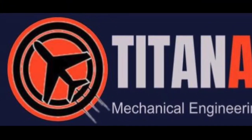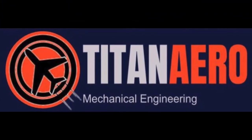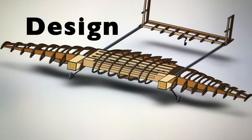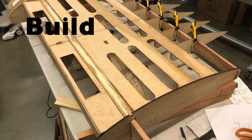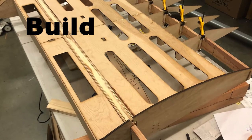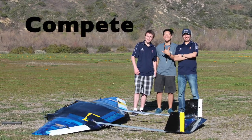We are Titan Arrow. Titan Arrow provides you the opportunity to design an original aircraft that will face off against other schools. The team will build, test, and refine the plane to show off your engineering knowledge.